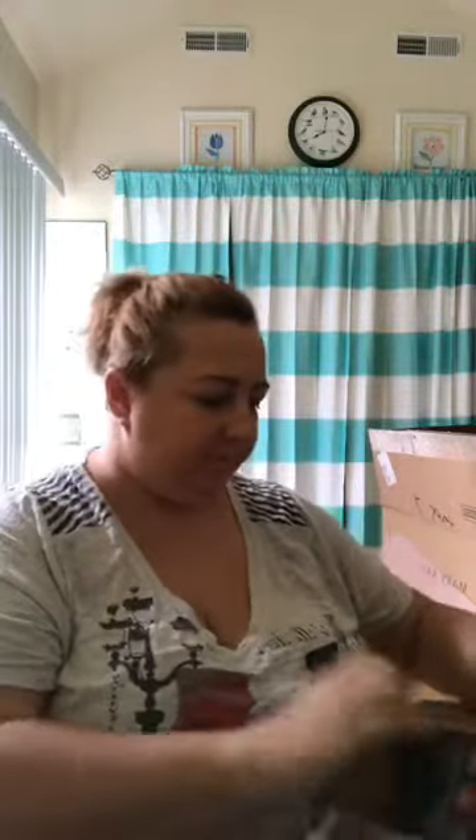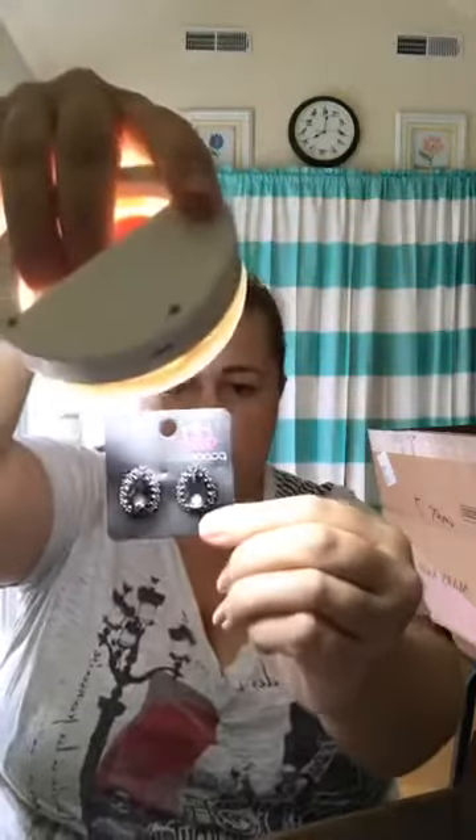Hey everyone, how's it going? I got a couple boxes in the mail — one from Paparazzi and one from Mary Kay. I'm going to open the Paparazzi one first just because it's bling and I like bling. Here's what I got: some really cute earrings called 'Drop It Like It's Hot' and these called 'Quintessentially Clean' — they're silver. Let me shine a light on them so you can see they're really pretty.